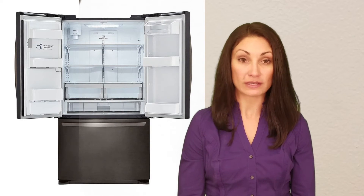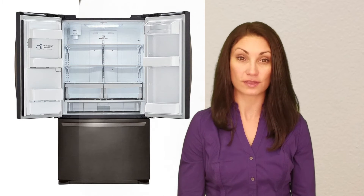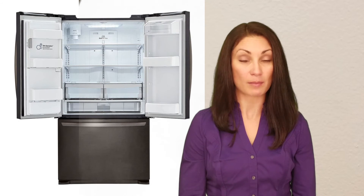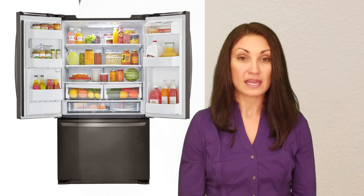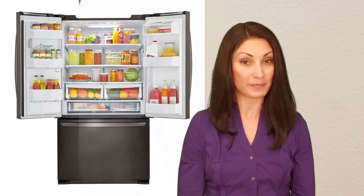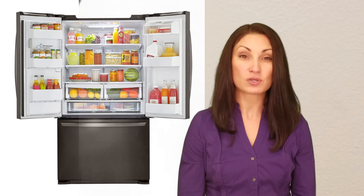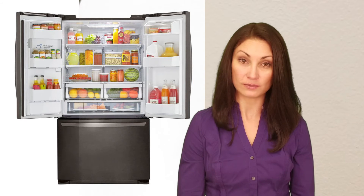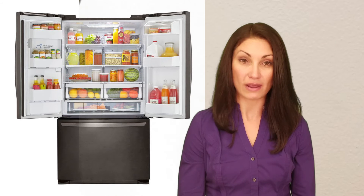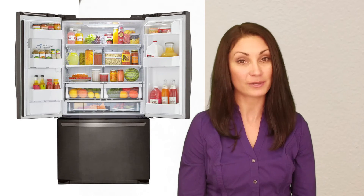With a total capacity of 24.1 cubic feet, this unit is smaller than the average for the 36-inch French Door units we've evaluated. The fresh food section is where it compromises on space. It is less than the average of French Door refrigerators on a cost per cubic foot basis, with its MSRP of $2,450. It came to $101 per cubic foot, whereas the average is about $120. It is important to note, however, that some refrigerators are more heavily discounted than others, which can complicate this comparison.